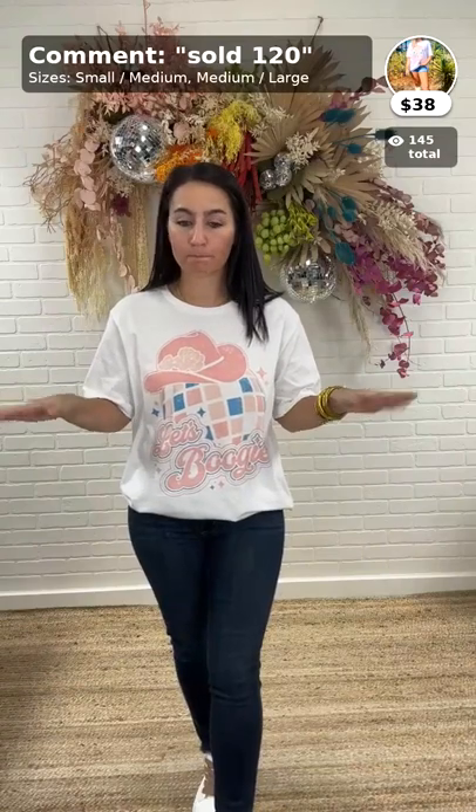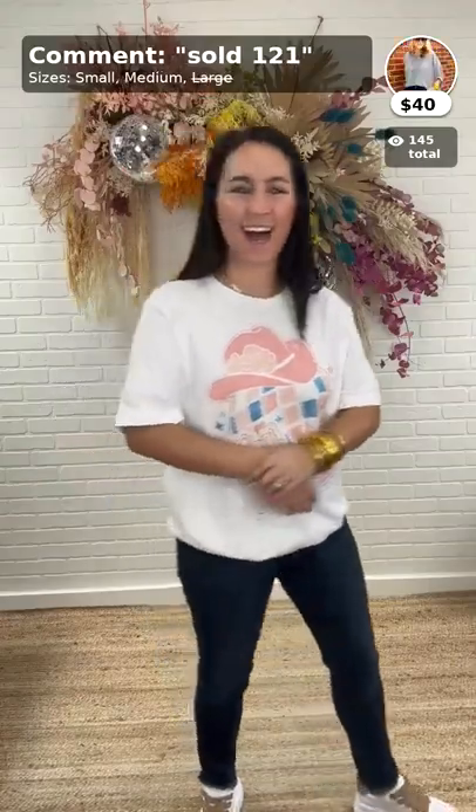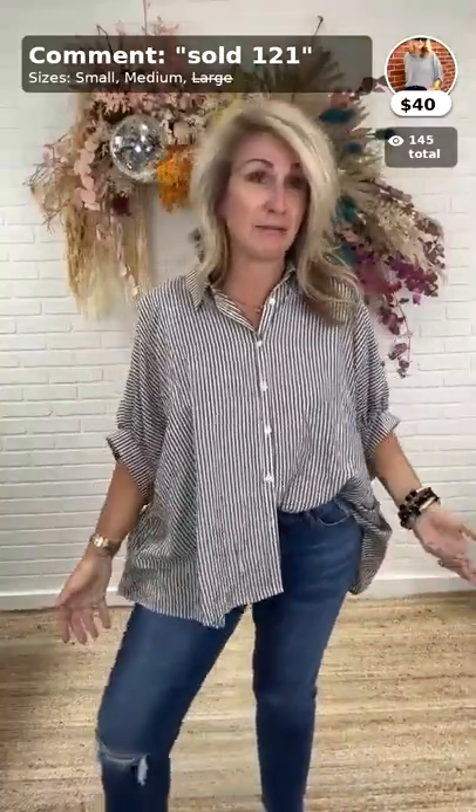Christy's got another restock — the Ready for Anything button-up top, $40, comes small, medium, and large. We're already out of large — somebody must have pre-authorized. It's a great top.